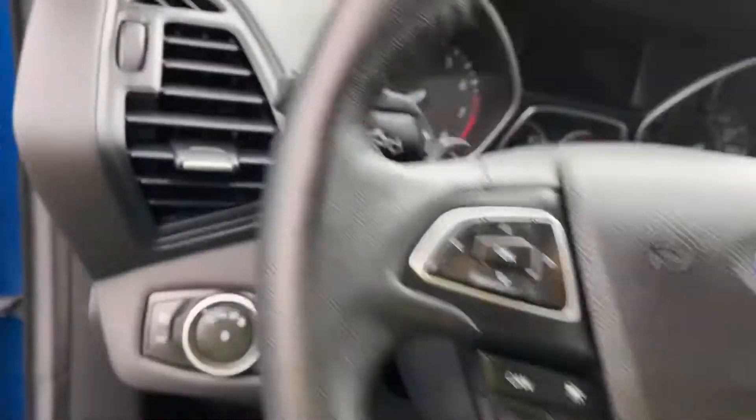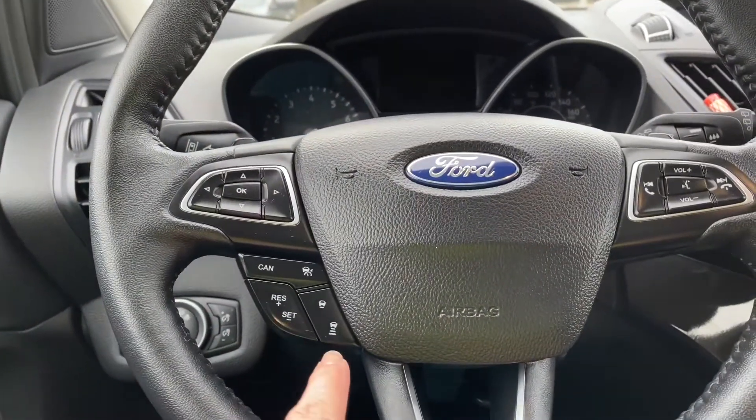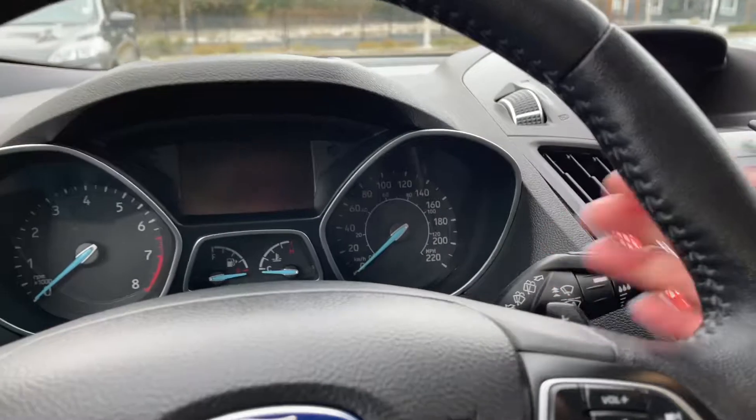The steering wheel can tilt and telescope, and on the face of it are your dash controls — cruise control with adaptive cruise control, volume, and hands-free dialing. You also have paddle shifters, one on the left and the other on the right.